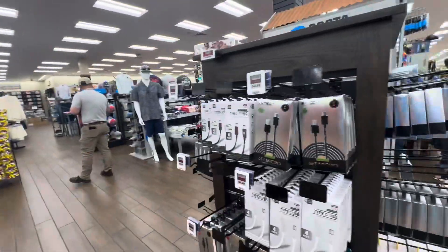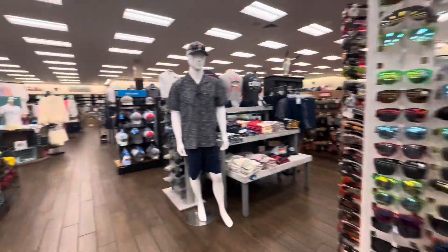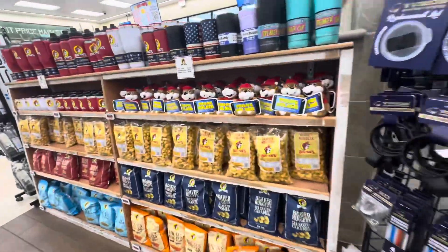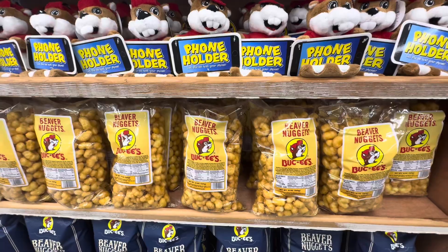They have all kinds of cell phone accessories if you forgot anything while on the road — sunscreen too. And there they are: the Beaver Nuggets! Try these — they are amazing.